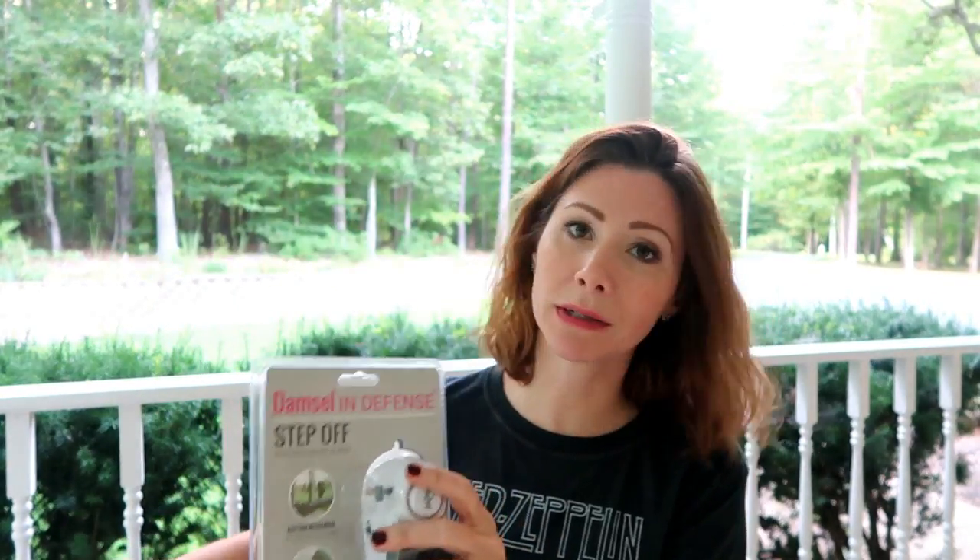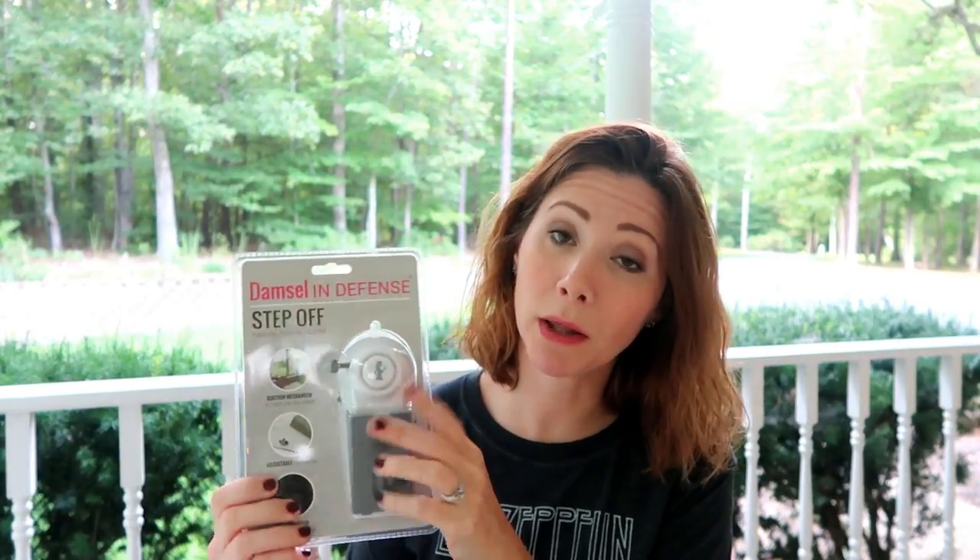I just thought this was a neat thing to have. I think this was $20 — yep, it was $20. I'm going to test it out and see how well it works, but I just thought it was a neat thing to have.